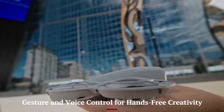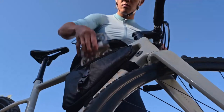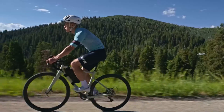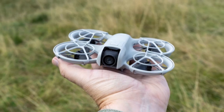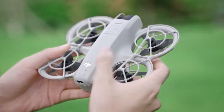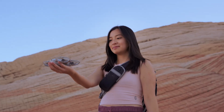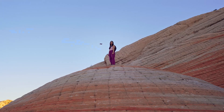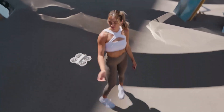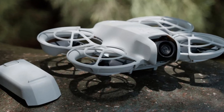Gesture and voice control for hands-free creativity. DJI NEO 2 brings smart control to your fingertips — or your voice. You can launch, land, or capture photos and videos using simple hand gestures, making vlogging and group shots much more natural. Voice control adds another layer of ease, letting users say commands like 'take off' or 'record video' without touching a remote or phone. The drone recognizes specific gestures reliably in well-lit conditions with responsive tracking, making drone flying more accessible to beginners and hobbyists.